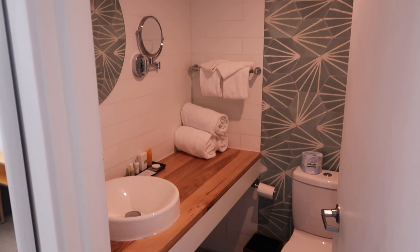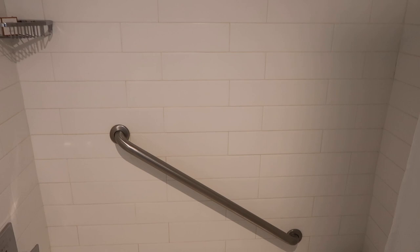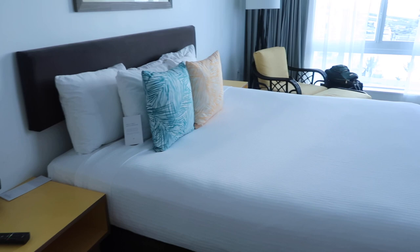We didn't actually stay in this resort very long because I felt like it was what I requested versus what I got. I just didn't feel that it met up with the expectations I had based on what they put on their website, and it just wasn't the quality of resort that I would want to stay in, all-inclusive or otherwise. So we actually ended up switching to a different resort and I will have that property tour up hopefully by next week.